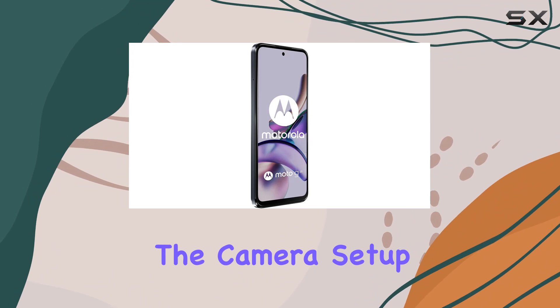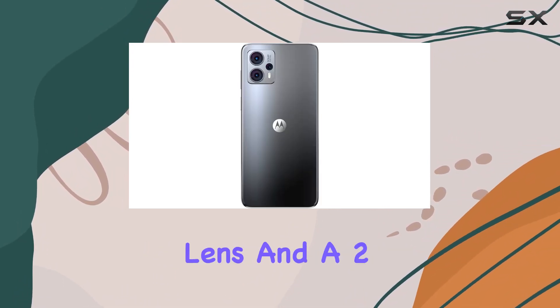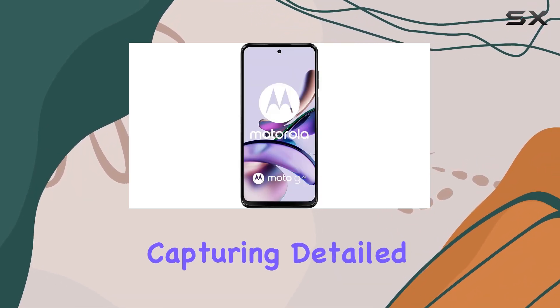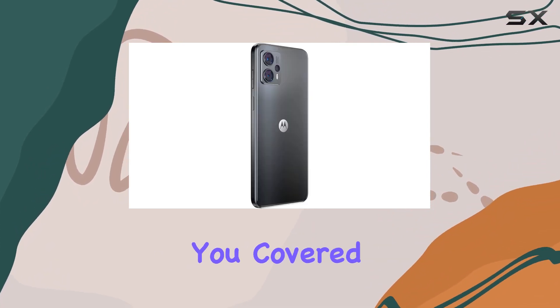The camera setup is quite impressive, featuring a 50MP wide lens, a 5MP ultra-wide lens, and a 2MP macro lens. Whether you're capturing detailed landscapes or up-close shots, the Moto G23 seems to have you covered.